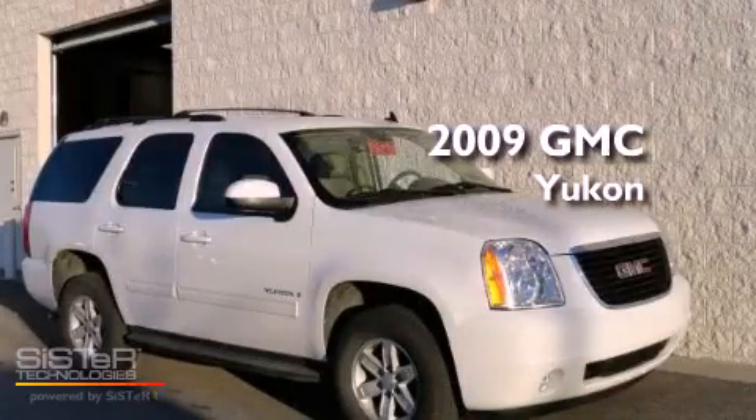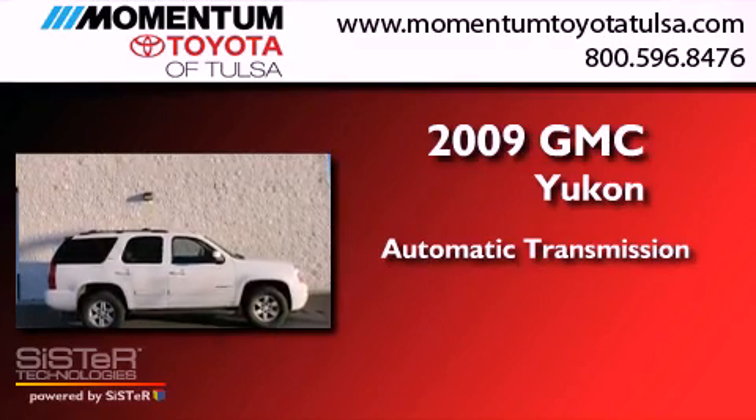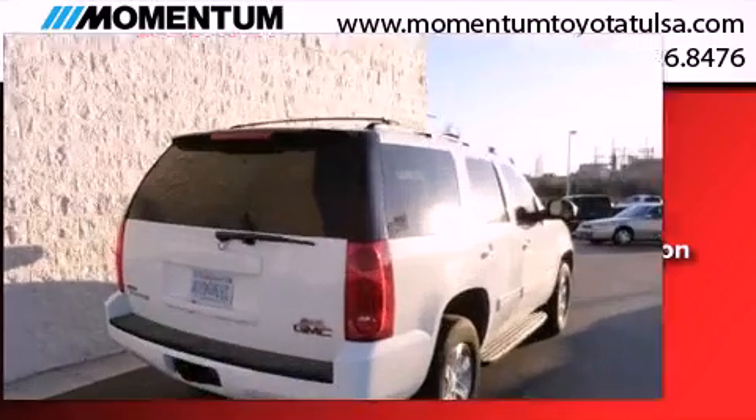This is a 2009 GMC Yukon. This SUV has an automatic transmission, a 5.3 liter V8, and the added capability of four-wheel drive.